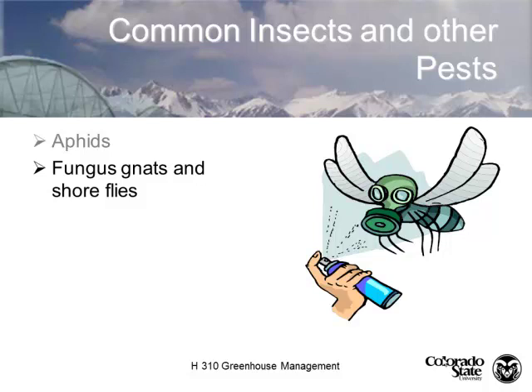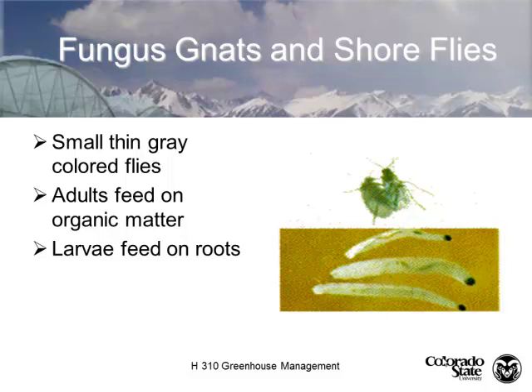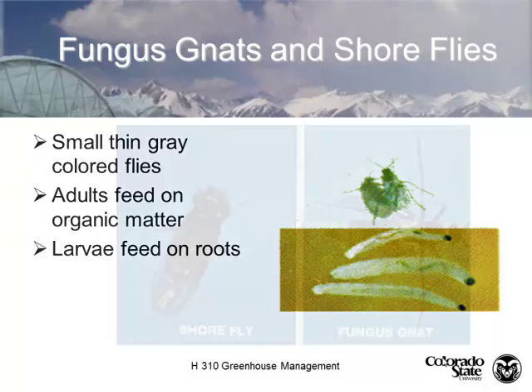Fungus gnats and shoreflies. Fungus gnats are a small gray fly. The larvae are about a quarter of an inch long, white with a black head. The adults feed on decaying organic matter and algae. However, the larvae will feed on roots.